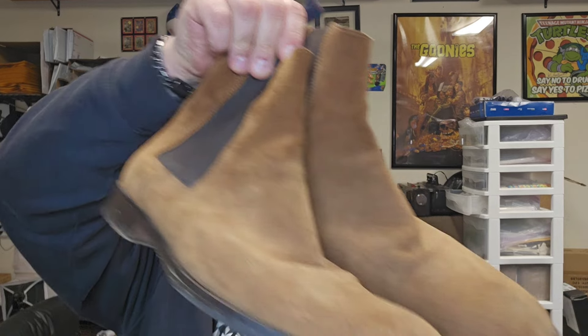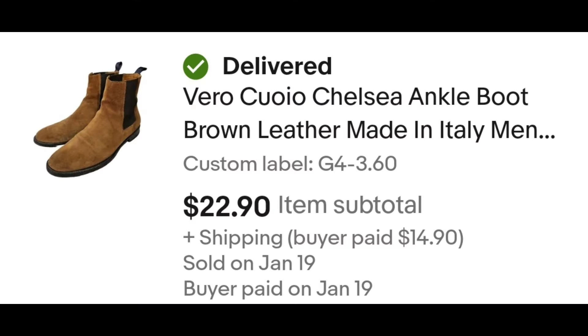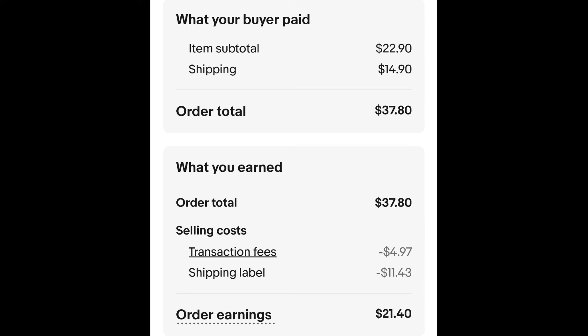Sold this pair of men's Chelsea boots — Vero Cuoio, made in Italy. I don't know what they are. I paid $3.60 for these boots, and they sold for $22.99 plus shipping. The buyer is all in at $37.80, and after fees and shipping, I get $21.40.